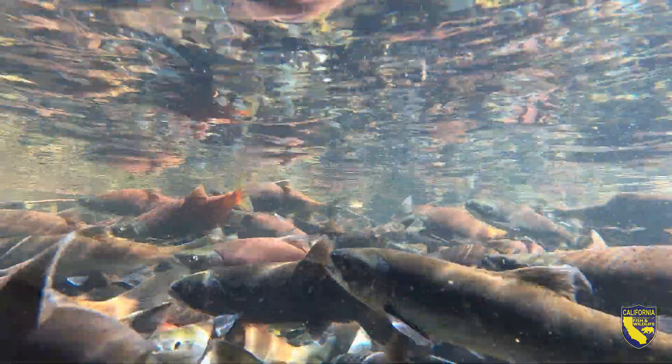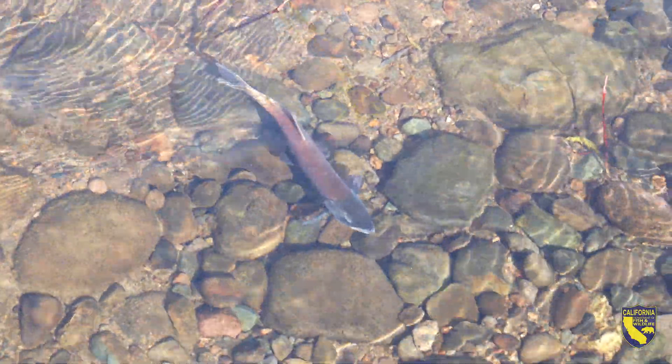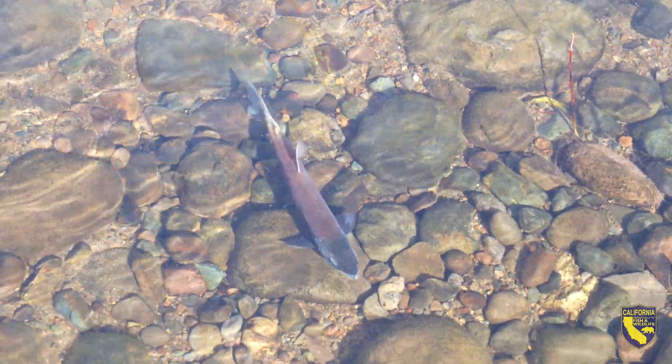Kokanee are planted in a lot of lakes throughout California. There are several waters in the Sierras that receive them. Waters that are closer to the valley floor usually have a good cold water pool where they're able to survive the hot summers.